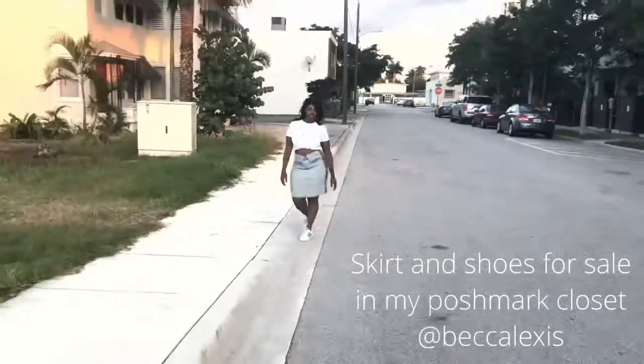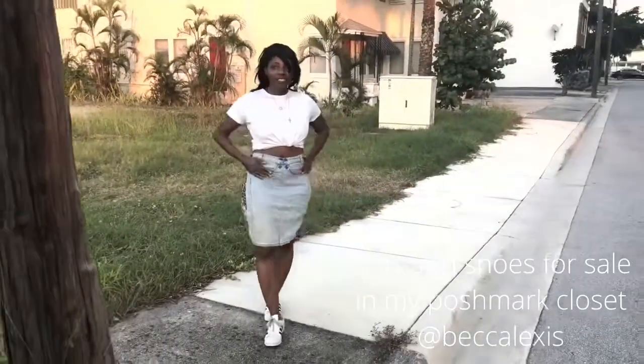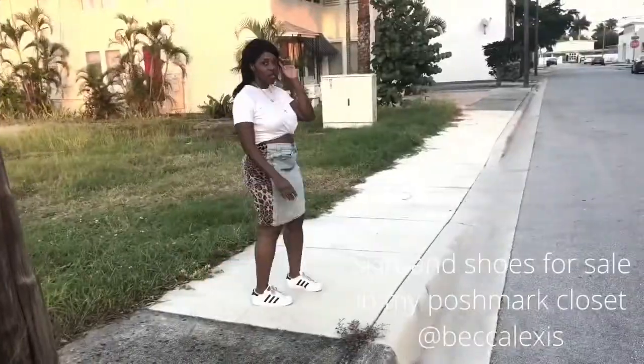This skirt is super comfortable, by the way. That's why I'm doing all this movement in it — I want people to know that you can live, play, and have fun in flywheel pieces. I make these things so they're functional. Thanks so much for watching my video, and I'll be dropping another video soon. Bye.